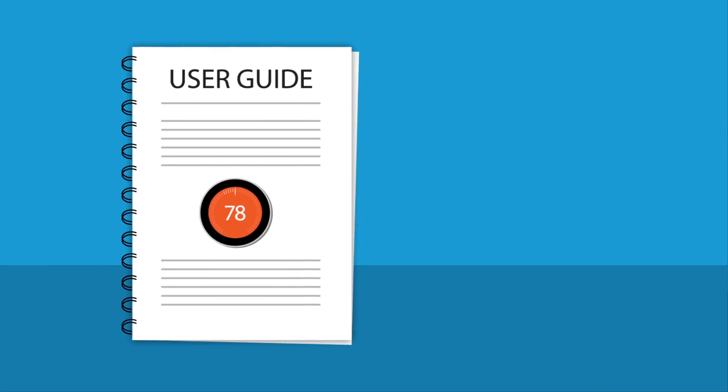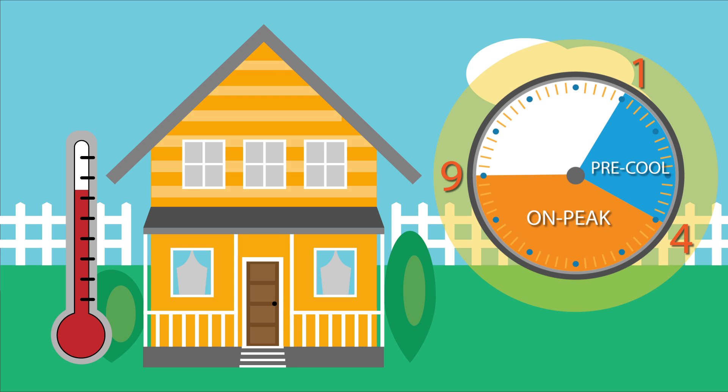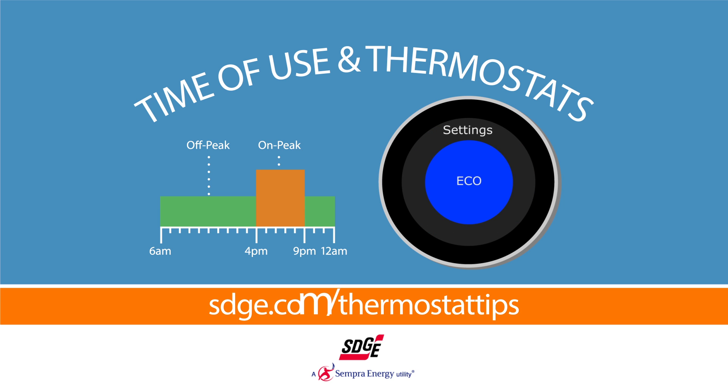Always consult your thermostat's user manual to learn how to control and program the device you have in your home. Want another energy-saving idea? Pre-cool your home before 4 p.m. when energy costs are lower. Get more information about time-of-use pricing and smart thermostat tips at sdge.com/thermostat.